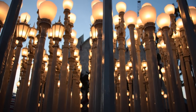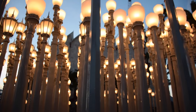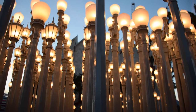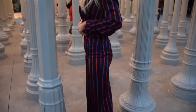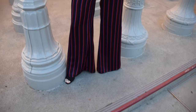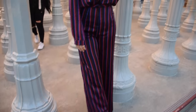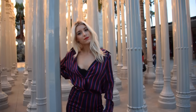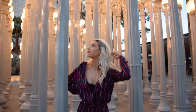This next outfit you guys probably saw in an old haul of mine — I'd been saving it to take a cute Instagram picture and wear it out. I saved it for LA. It's a set — the top and trousers are both from Misguided. I wore a Victoria's Secret lacy bra underneath and paired it with these Steve Madden shoes, which are so comfortable and also come in nude. I absolutely loved this outfit — it was just perfect for going to dinner and taking pictures.